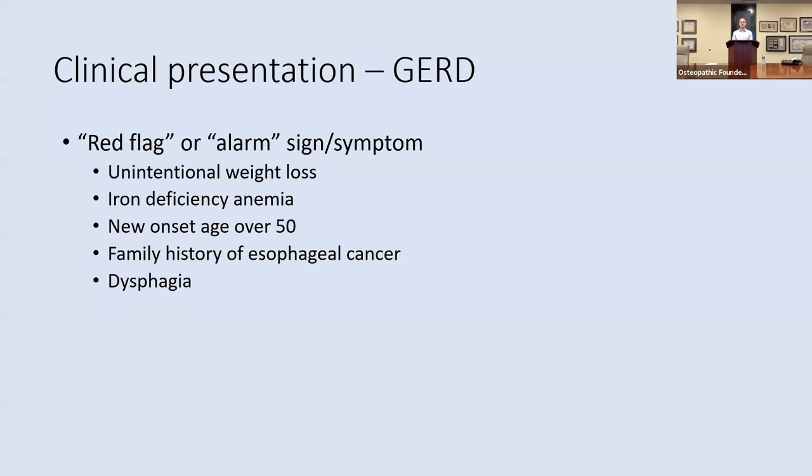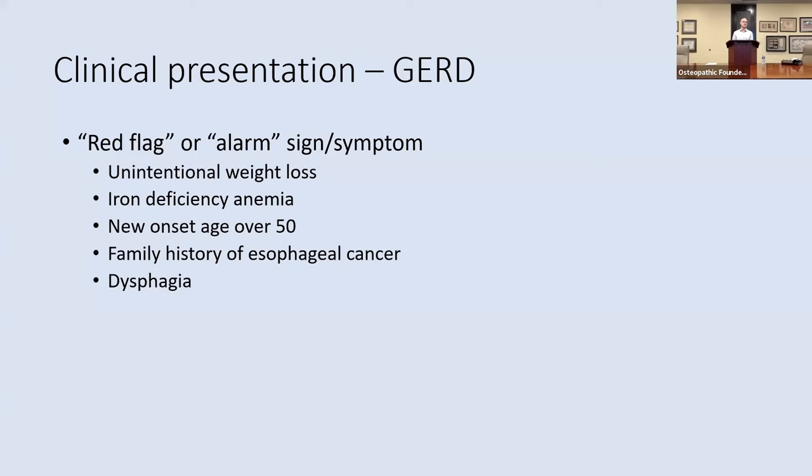The red flag or alarm signs and symptoms are the questions you'll ask to determine the need for referral to gastroenterology for an EGD. These include unintentional weight loss, iron deficiency anemia, new onset GERD past the age of 50 if they haven't had symptoms prior, family history of esophageal cancer, and dysphagia.